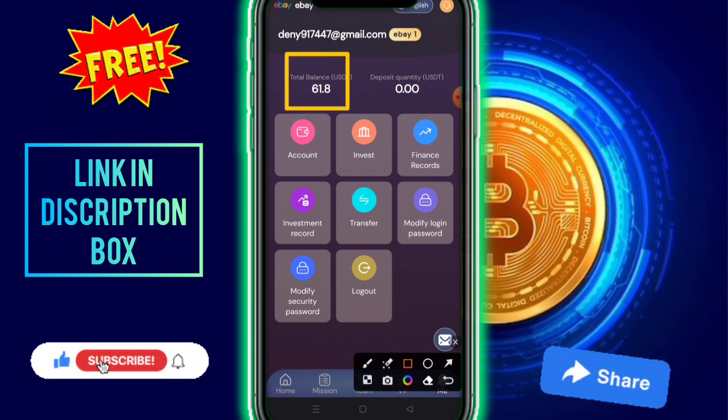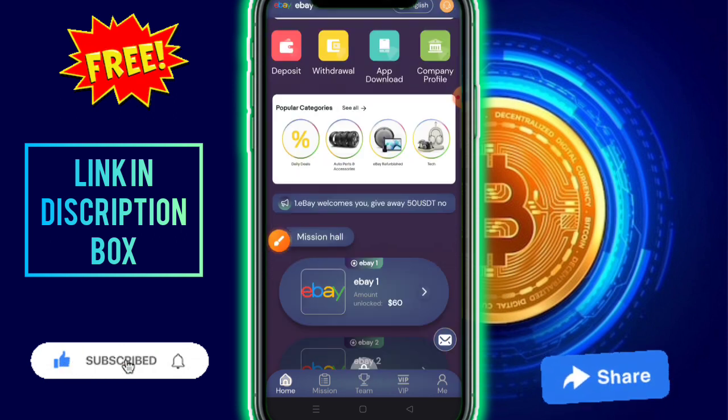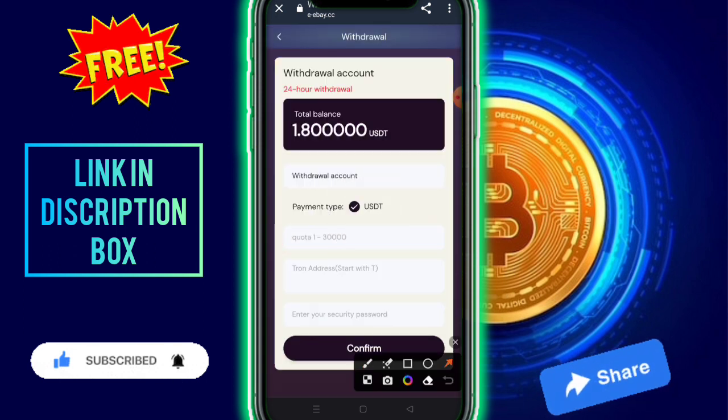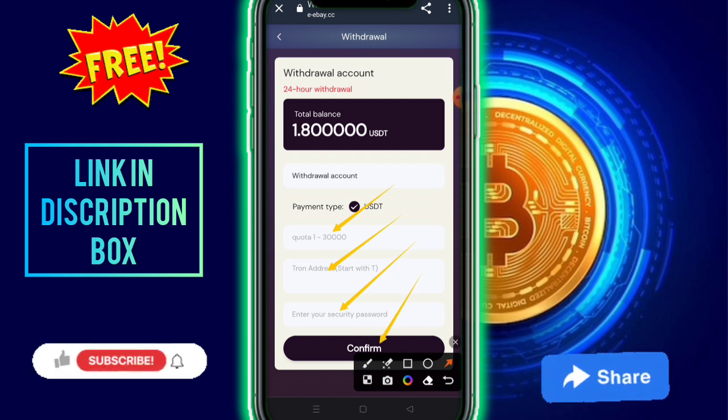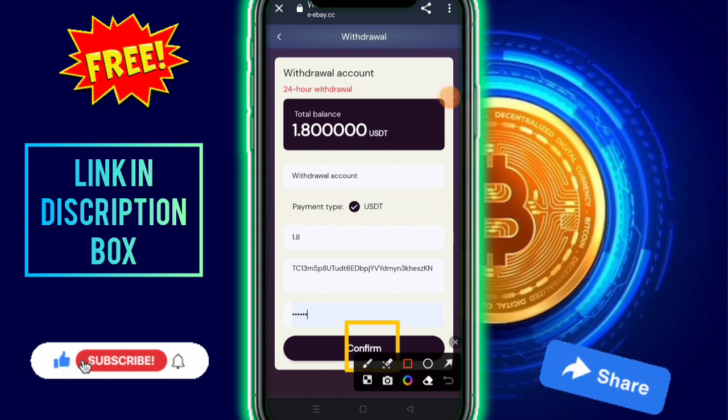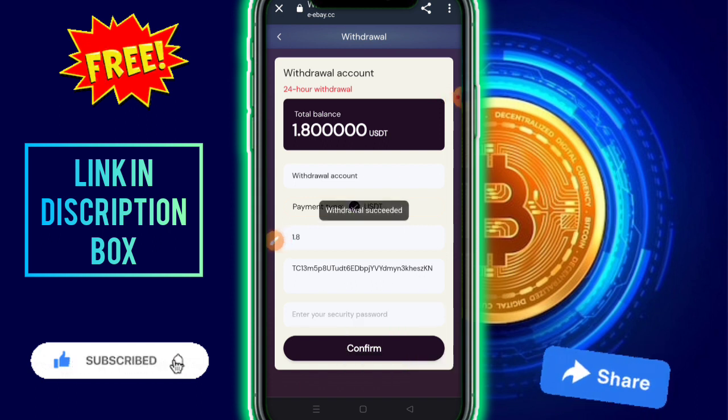To withdraw your money, it's very simple. Click on the withdrawal option available on the home page. Fill in your amount, add your security password, then simply click on the confirm button. I've already completed my withdrawal process. After clicking confirm, you need to check out — once confirmed, the withdrawal will be complete.